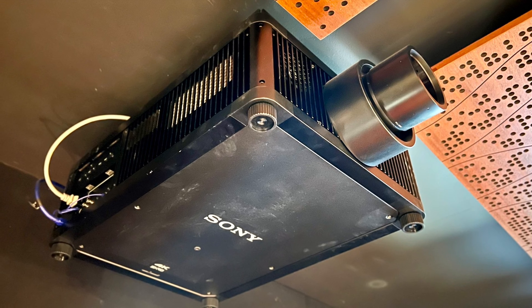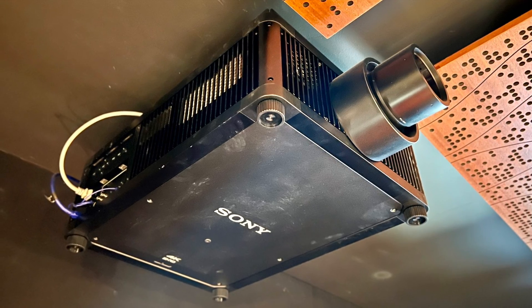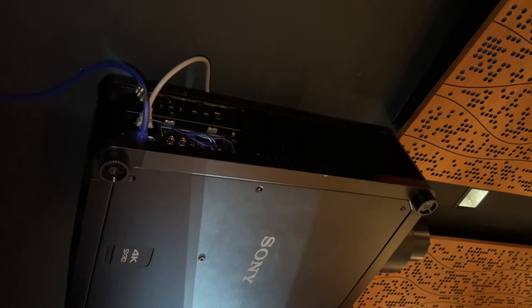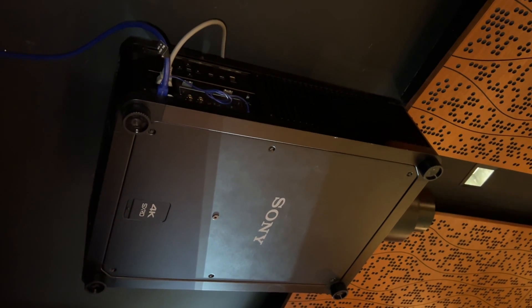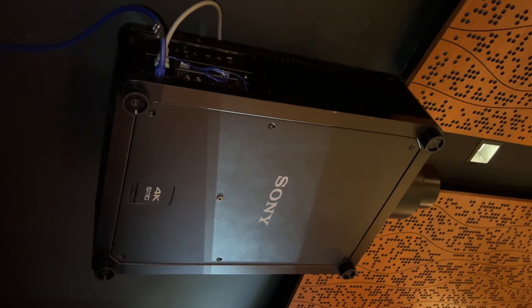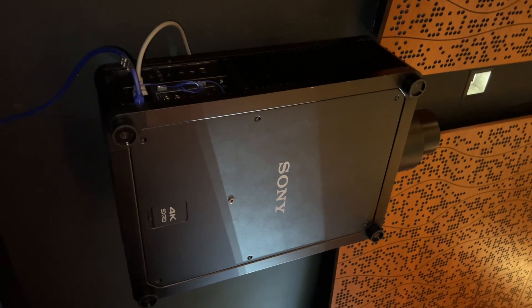It's not every day you can see something this grandiose, but I'm lucky enough to have calibrated a handful of these, and every time I calibrate one my astonishment never ceases. Yes, the black level is still better on a JVC; however, the upscaling and motion handling are much better on this projector.